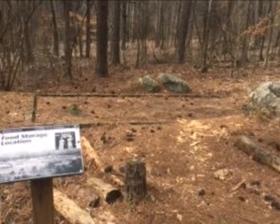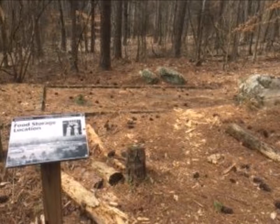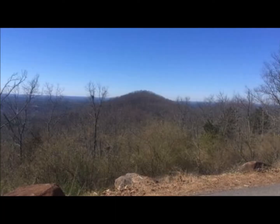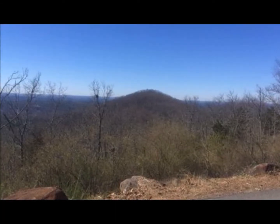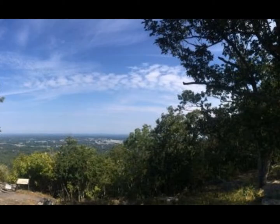Camp Brumby housed approximately 200 unmarried men. The men worked to clear trails and build signs, planted trees and grass in fields, and even offered tours of the museum and the battlefield. Some of the remnants of Camp Brumby can still be found today in one of the trails on Kennesaw Mountain.